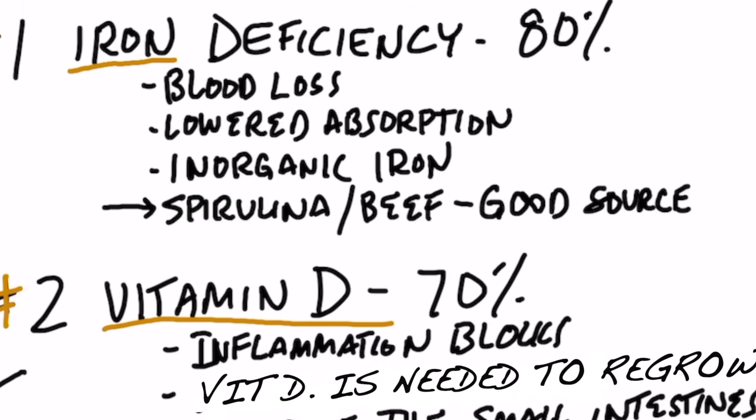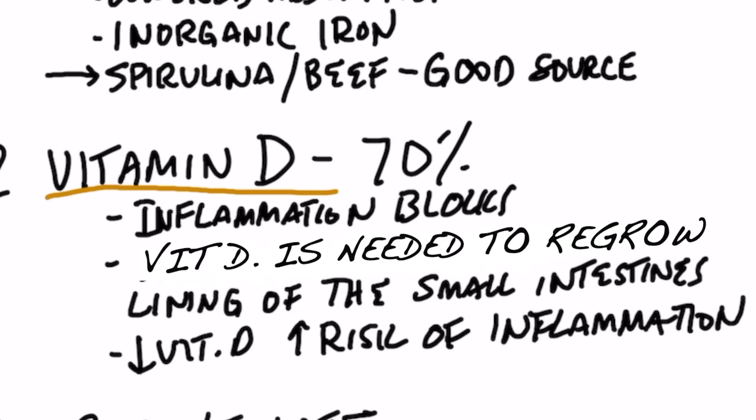The second most common deficiency is vitamin D. 70% of everyone with IBD has a vitamin D deficiency. That's not surprising because the vast population already has a major deficiency of vitamin D, compounded by the fact that people don't go outside very much, they're overweight so they can't absorb as much, and as they age it becomes more difficult to absorb vitamin D. Not to mention, all the inflammation in your gut is preventing the absorption of vitamin D.